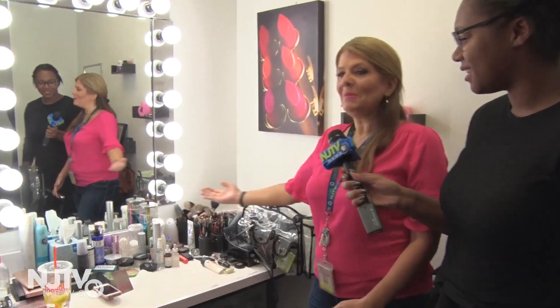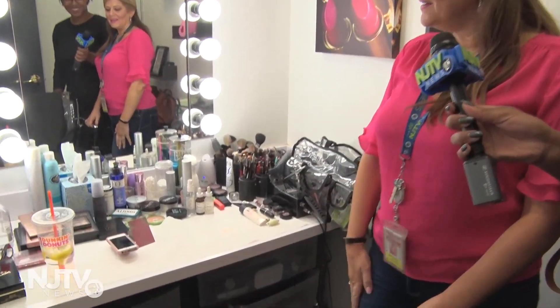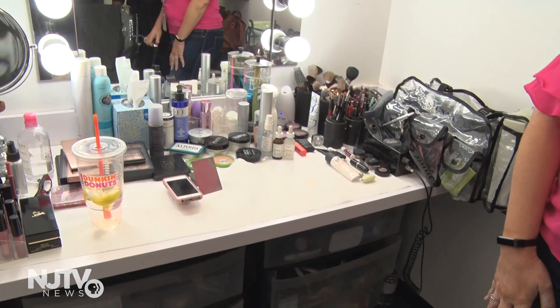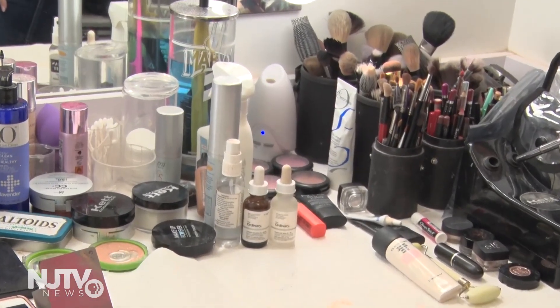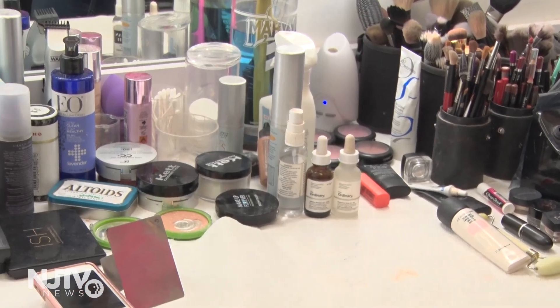I'm here with NJTV News makeup artist, Amelia. Amelia, can you show us around your area? Sure. Well, this is my makeup room, and I'm the makeup artist for NJTV, so I'm responsible for doing makeup for all of our talent and on-air guests.